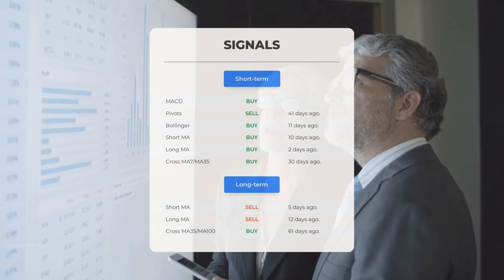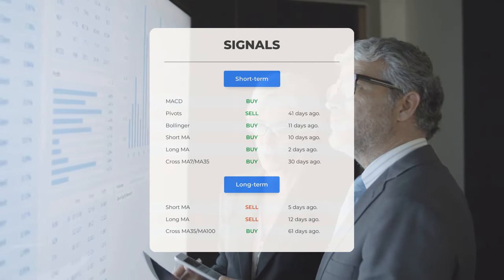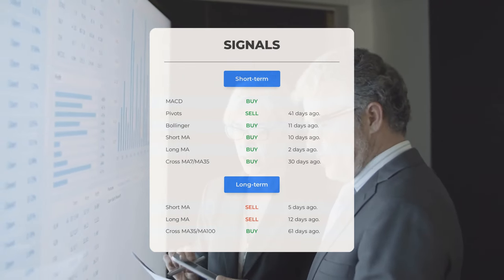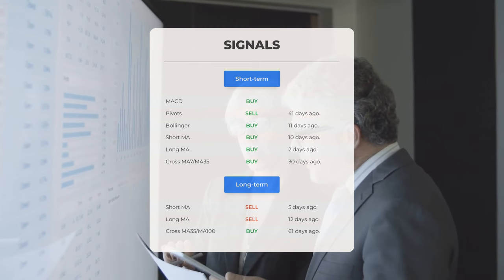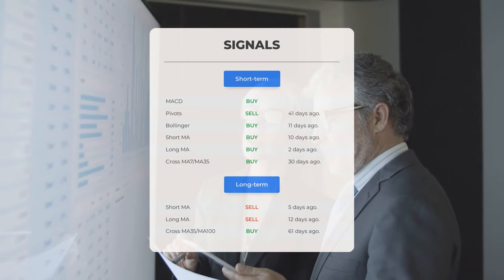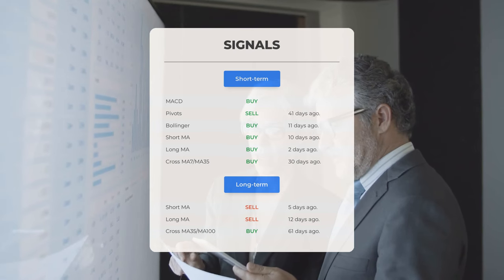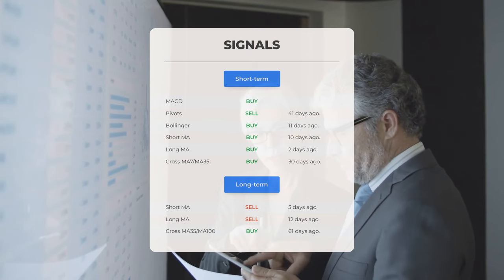Bollinger — buy signal, 11 days ago. Short-term moving average — buy signal, 10 days ago. Long-term moving average — buy signal, 2 days ago. The relation between the short and long moving averages — buy signal, 30 days ago. Looking at the 12-month chart: short moving average — sell signal, 5 days ago. Long-term moving average — sell signal, 12 days ago. The relation between the short and long moving averages — buy signal, 61 days ago.